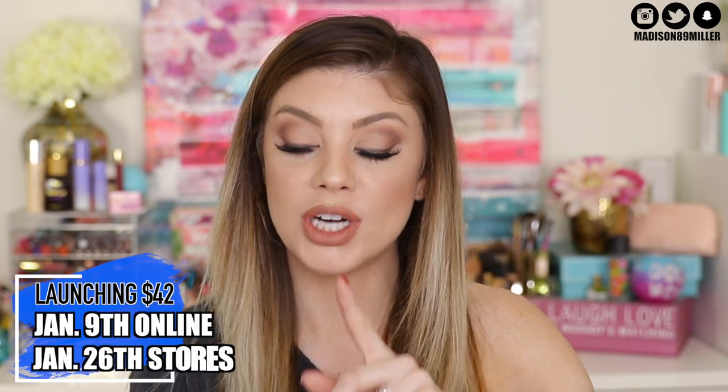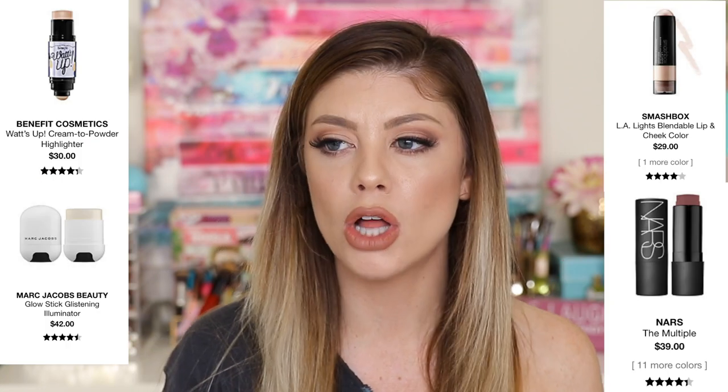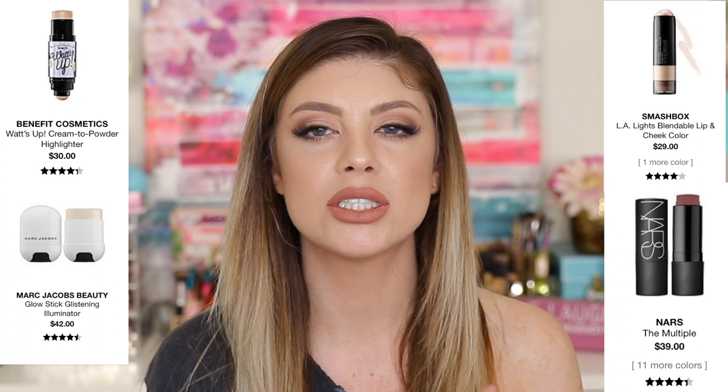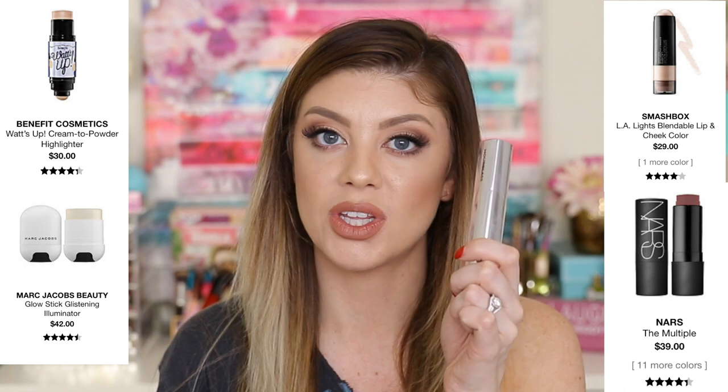First off, I just want to get into the information about these — when they launch, the pricing, all that fun stuff. These are launching online January 9th and in stores January 26th, and they are going to be retailing for $42. I know that for being $42 it is pretty pricey. Comparing it to other cream highlight sticks: Benefit is $30, Smashbox has one for $29, and NARS has one for $39, which is $3 cheaper. So this is definitely a little bit more on the higher end.